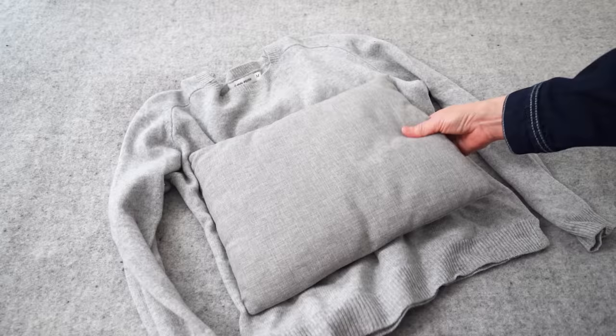Oh, and this one — I really like this sweater but something happened to it when I washed it last and it got really short and boxy, but I have a plan for it.